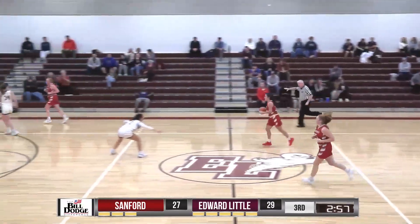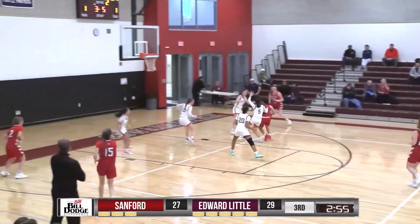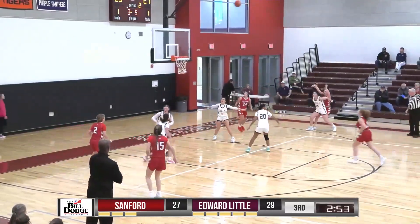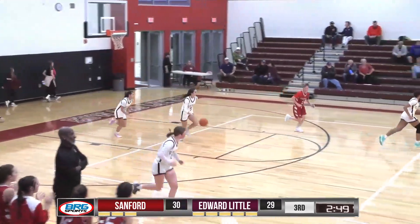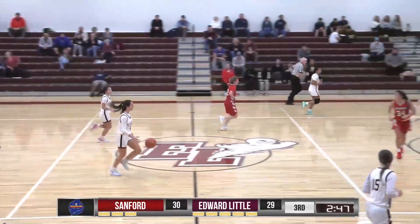And Edward Little up 29-27. 2:55 to go in the third quarter. On the other end, the three is good — it's Sadie 70 from the right wing and Sanford takes the lead.